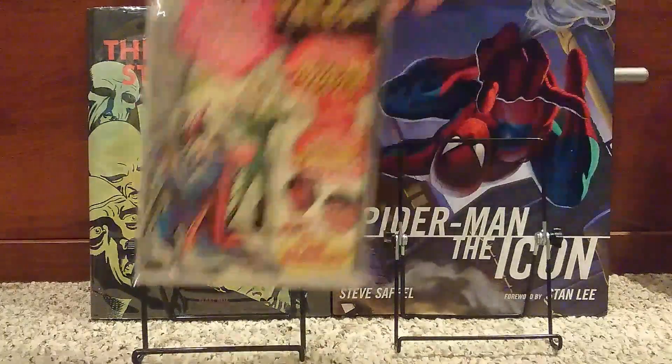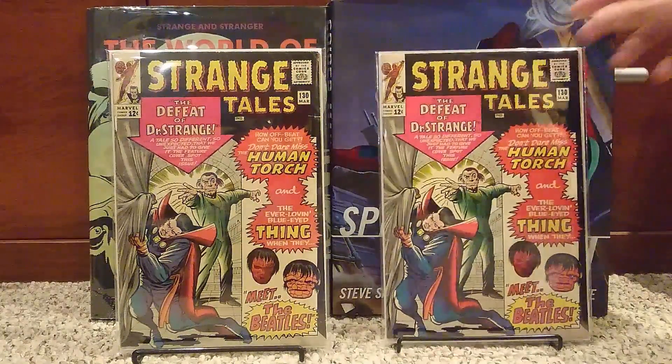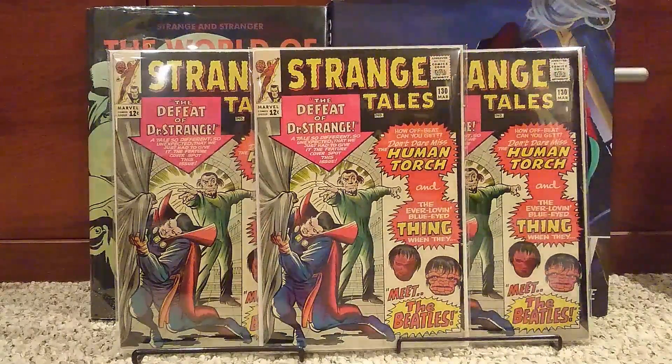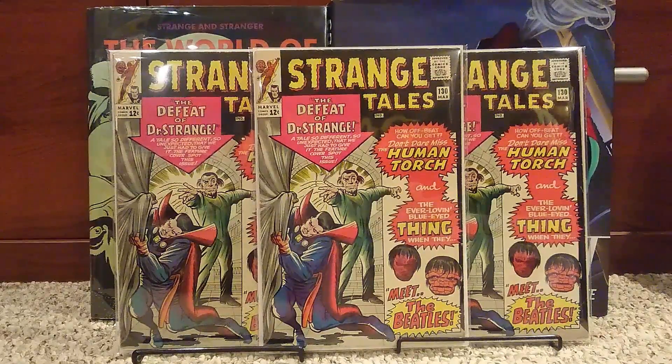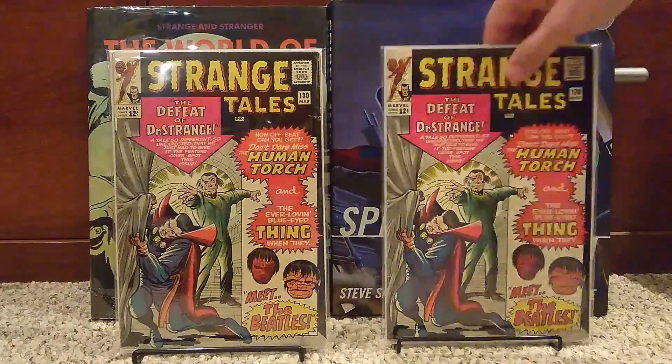This is number 130, and I got a few of these — three of them. This is the first appearance of Kaecilius. I think that's how you pronounce his name. He was the character that Mads Mikkelsen played in the Doctor Strange movie. Pretty cool.